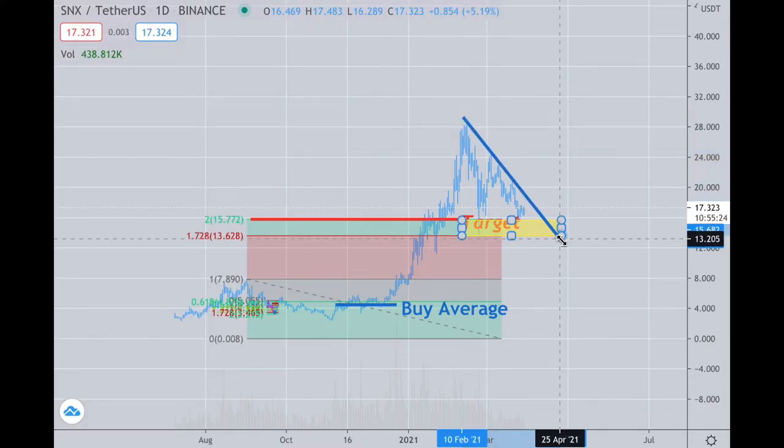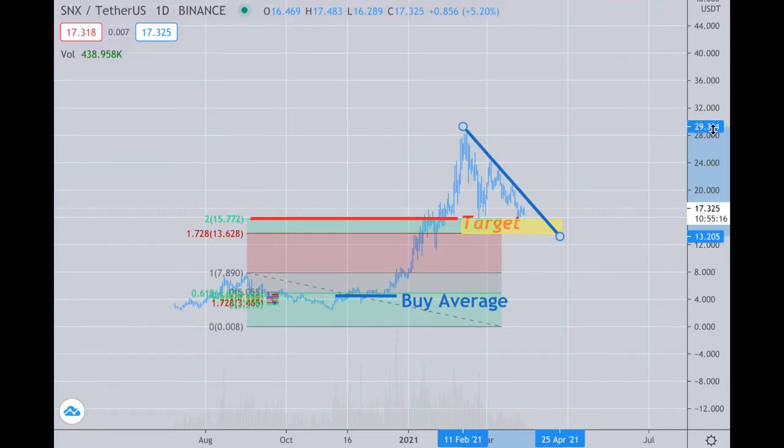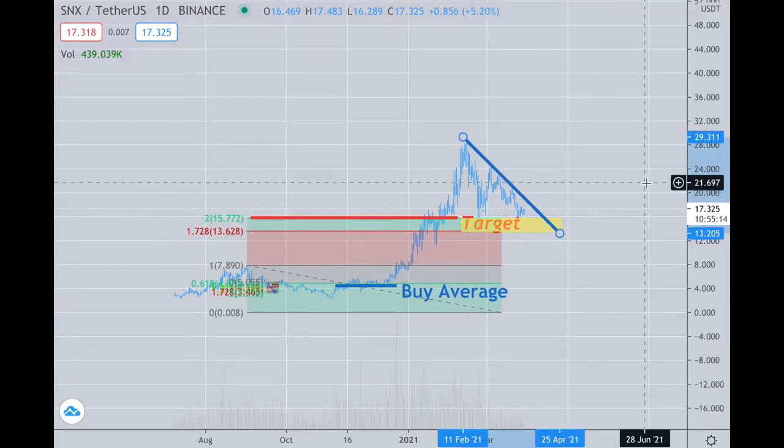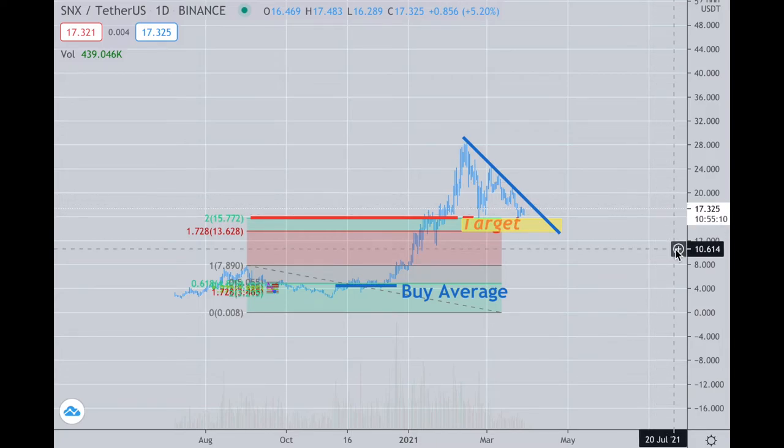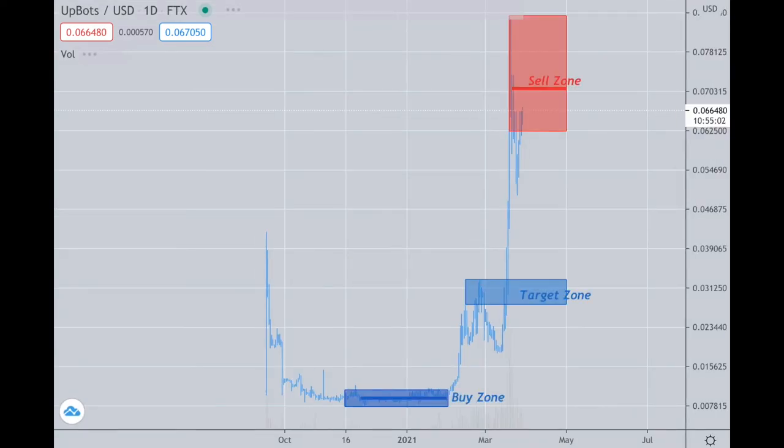If you break that trend line back to the upside, you can get a significant move. There's a lot of excitement in the DeFi space and that's currently what's going on, so tops don't mean much when you get that kind of enthusiasm. We'll see how that turns out, but that's what I would look for on SNX.